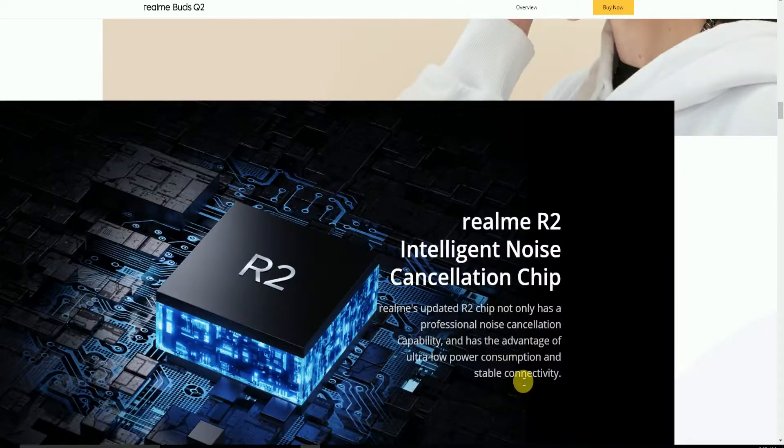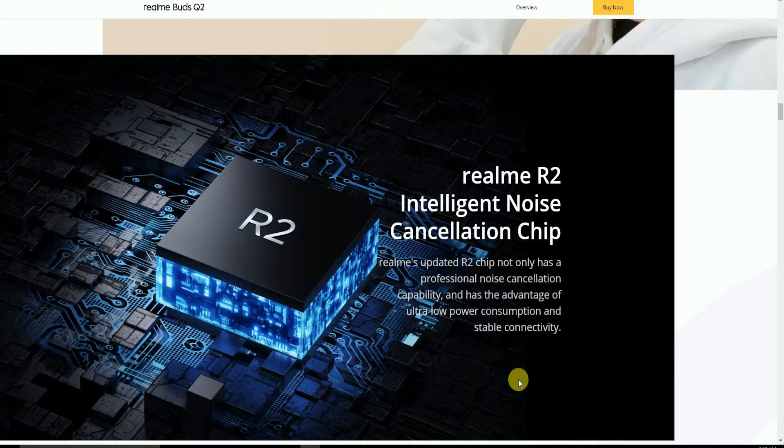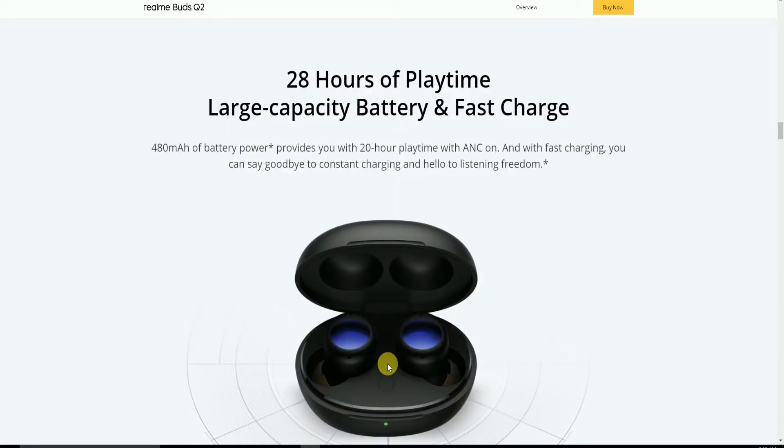This is the Realme updated R2 chip. It not only provides professional noise cancellation capability but also offers the advantage of ultra-low power consumption and stable connectivity.